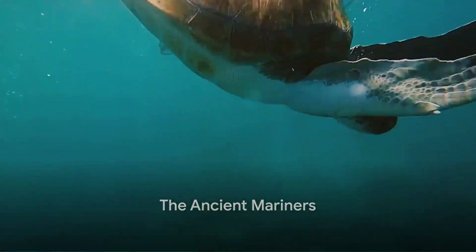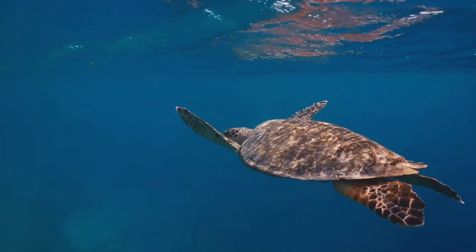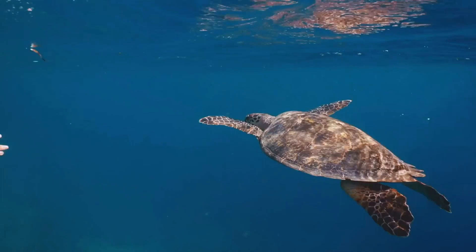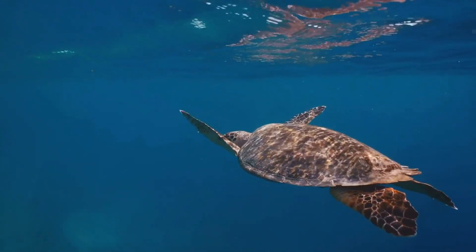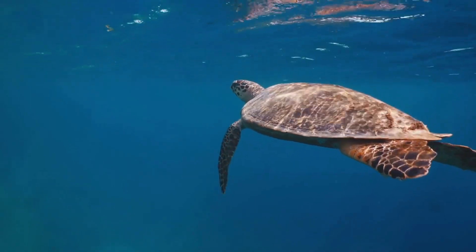Upon reaching the pelagic zone, we meet the majestic leatherback sea turtle. Unlike other turtles, the leatherback's shell isn't made of hard bone, but flexible, leathery skin. This evolutionary adaptation enables it to dive to mind-boggling depths in pursuit of its preferred prey: jellyfish.